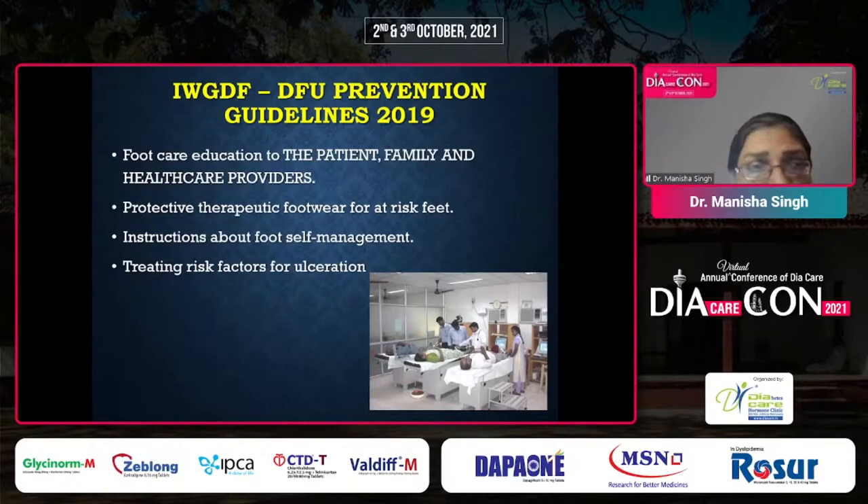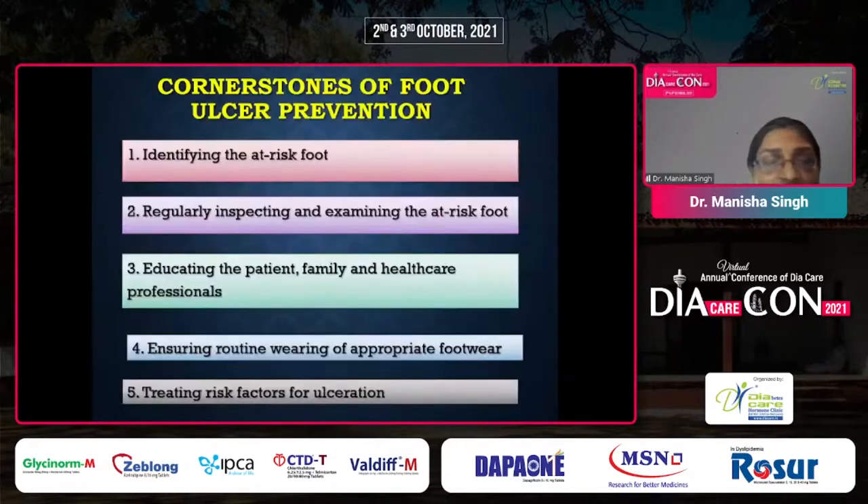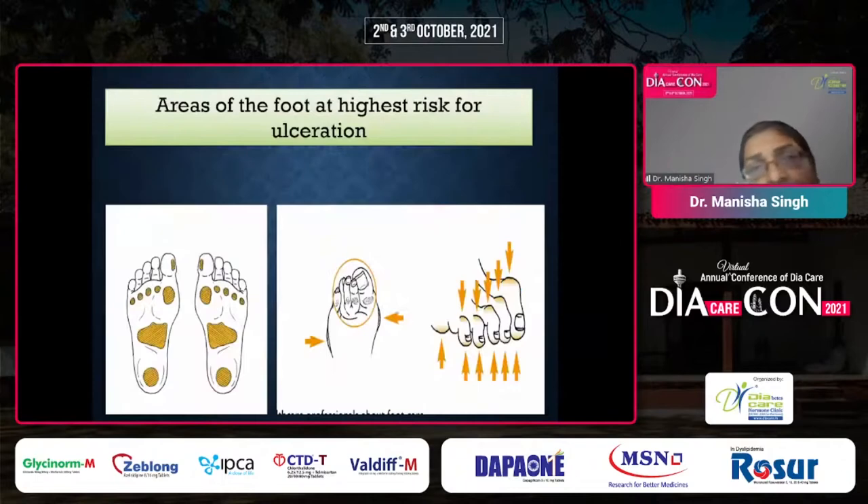According to prevention guidelines, foot care education for the patient, family, and healthcare providers is a must. Provide protective therapeutic footwear for at-risk feet, and give instructions about foot self-management including temperature measurement. Treat risk factors for recurrent ulcerations. The five cornerstones for foot ulcer prevention are: identifying the at-risk foot, regularly inspecting and examining it at decided intervals, educating the entire family, ensuring proper footwear both inside and outside the house, and treating risk factors for ulceration.